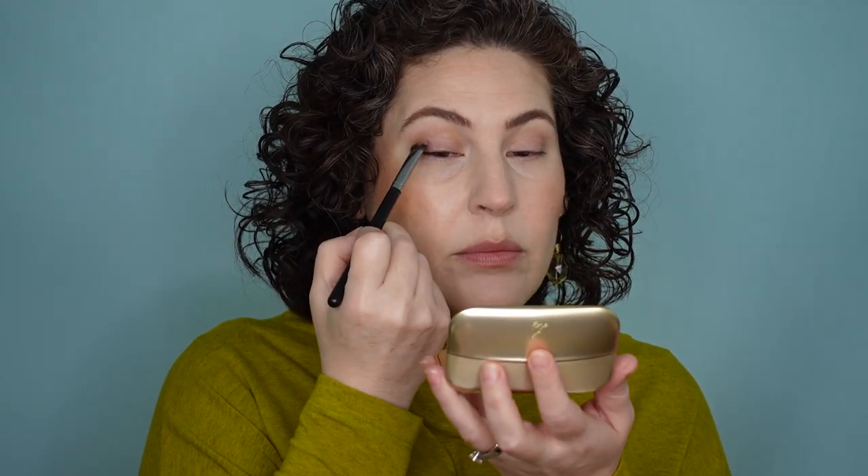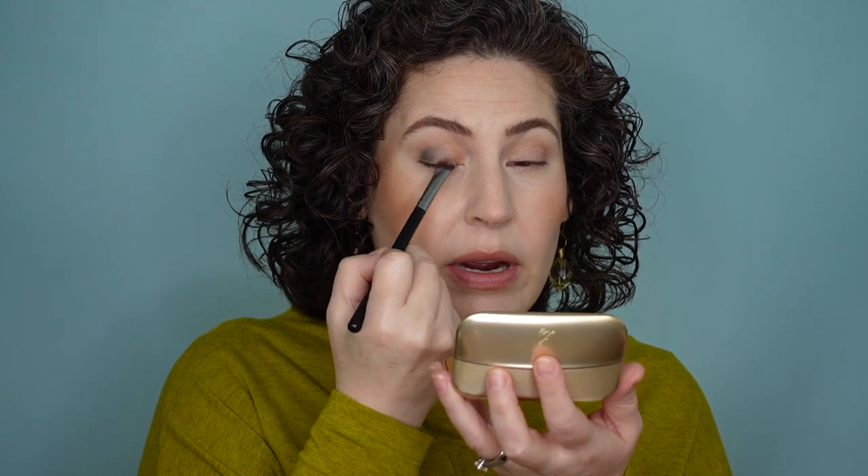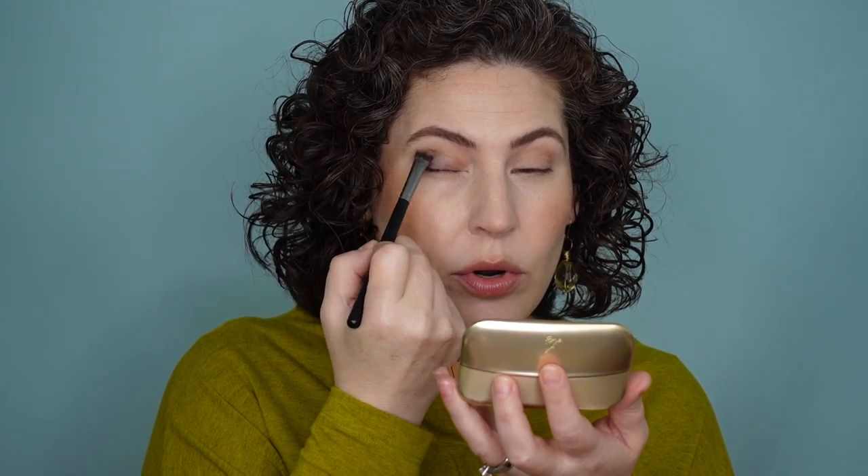I'm a little worried because me and blue eyeshadow don't always get along terribly well. I'm just intimidated — I don't know what to do with blue eyeshadow. So cross your fingers, take a deep breath, and let's jump into it. This is the only matte in the palette, called Troubadour. I'm going to put this right here in the outer corner and through the crease.